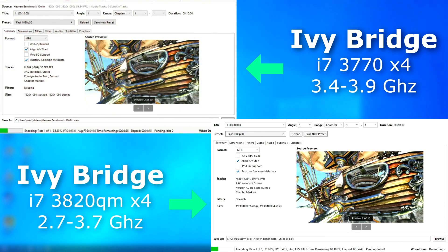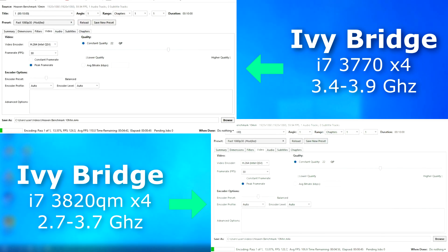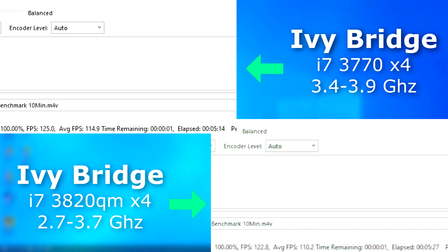I ran Handbrake twice. The first run uses only the CPU for H.264 compression. Again, the 3770 desktop CPU finished first, but averaged only 5 FPS faster than the laptop. For the second run, I enabled QSV. Each had much higher frame rates, but again the 3770 pulled ahead - and again it wasn't by much. The laptop was only 4.7 FPS slower, which resulted in it finishing 13 seconds after the desktop 3770. For a laptop CPU clocked lower than the desktop, that's pretty damn close.